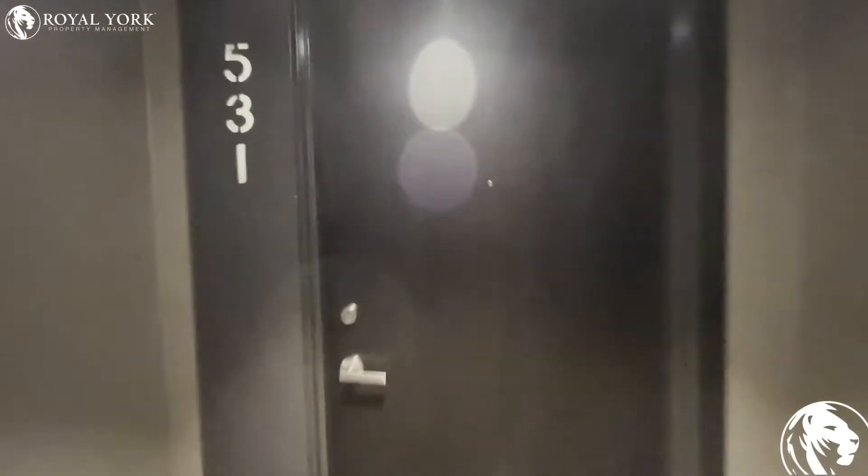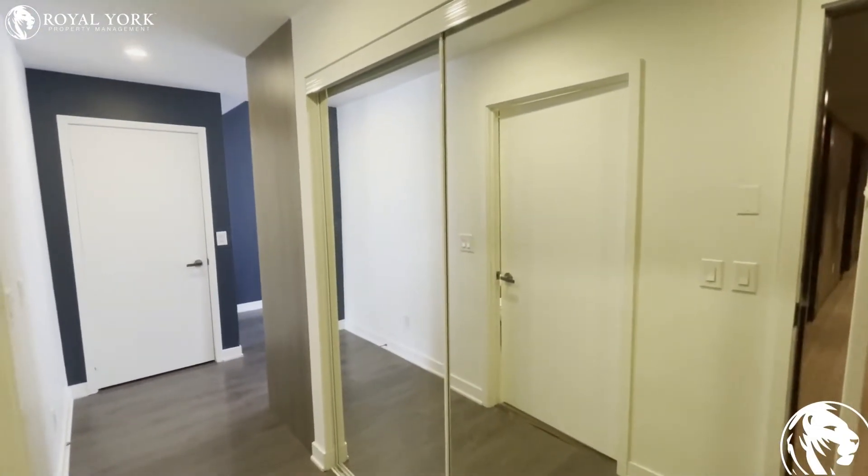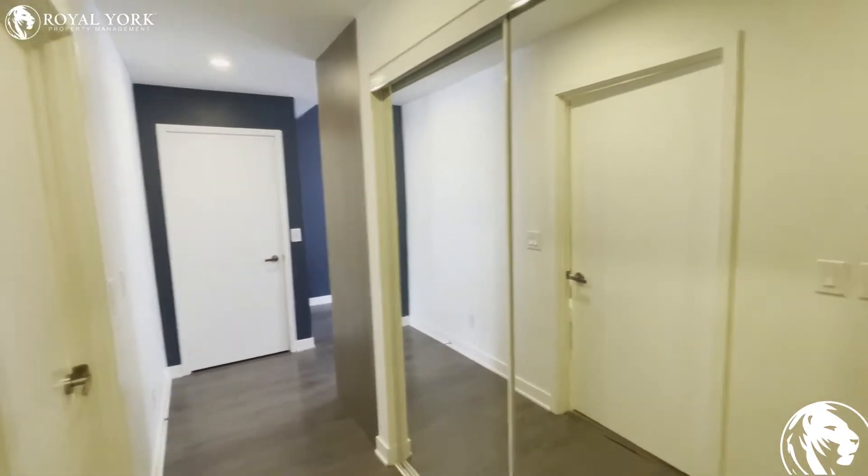Hey guys, welcome to 170 Sumach Street, unit 531 in Toronto. Let's take a look inside. As you enter the unit, we have doors on the right hand side which have closets, so we've got lots of storage space there.